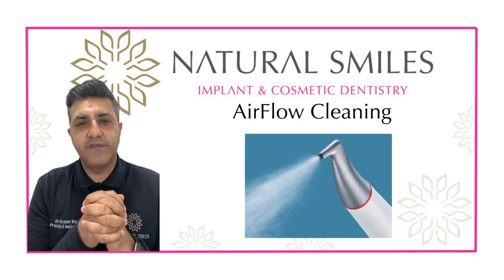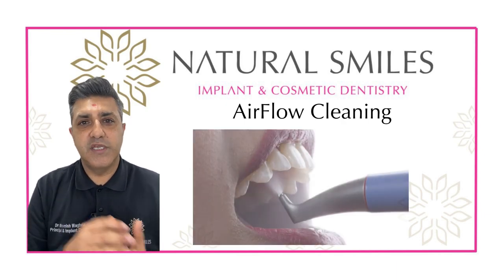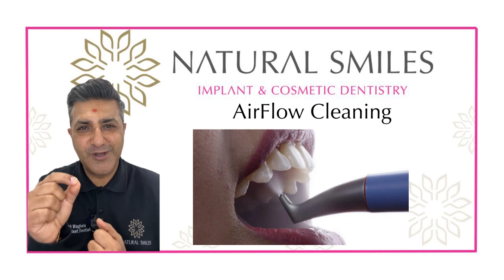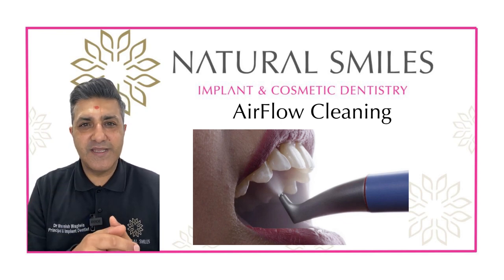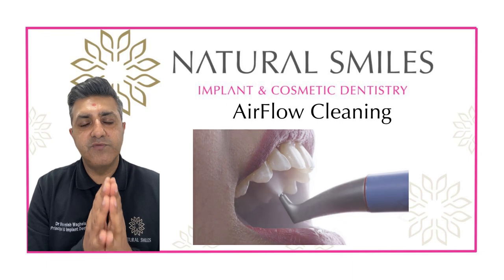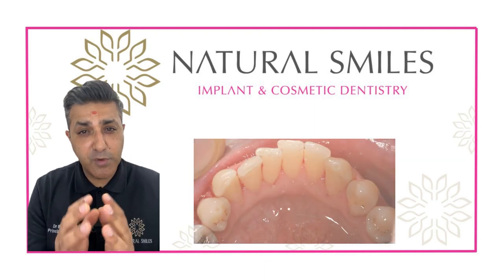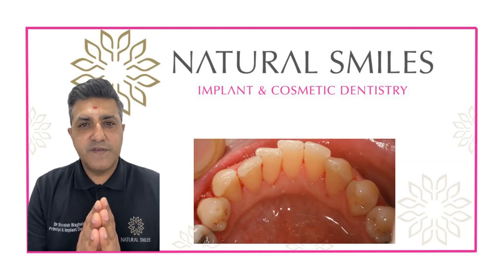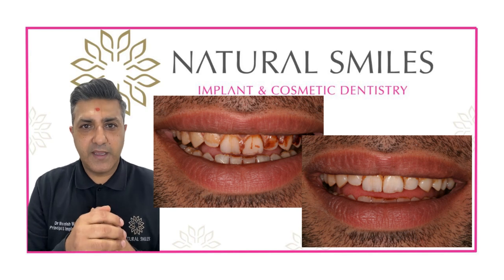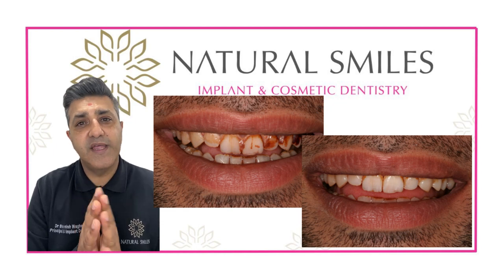For patients with staining, we do the scaling and descaling and then polish with an air polisher. The way I like to describe it is like a mini jet wash that gets into all the little nooks and crannies where stains collect. It removes plaque and stains, but primarily it removes a biofilm on the teeth that attracts plaque and bacteria — giving you a really healthy clean. We call that the airflow clean at NaturalSmiles.